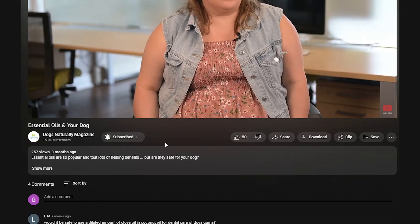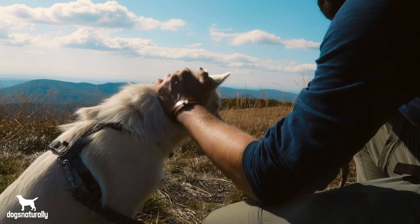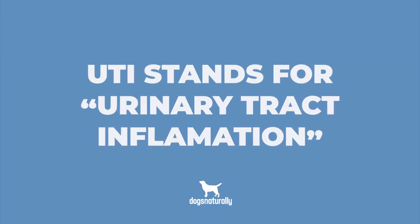Make sure you click subscribe and hit the little bell icon below so you don't miss out on any other helpful videos. You might think blood in your dog's urine means she has a urinary tract infection, which is caused by a urinary pathogen or bacterial infection, but your dog's urinary tract disease might not be what it seems. Bladder issues can often stem from inflammation, with no bacteria causing them at all. In fact, many holistic vets say that UTI stands for urinary tract inflammation, not infection. It's important to understand this to help you treat bladder problems in your dog.